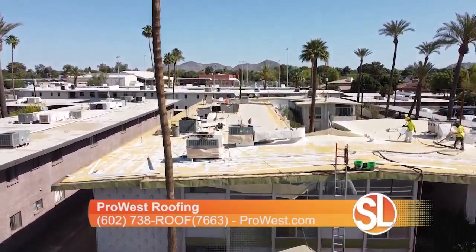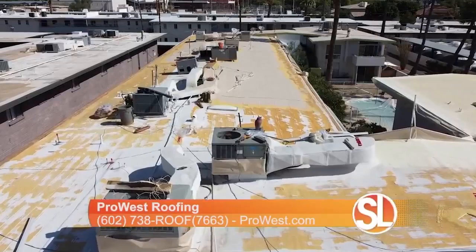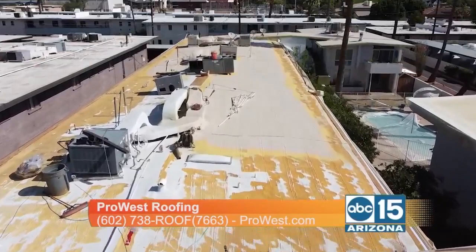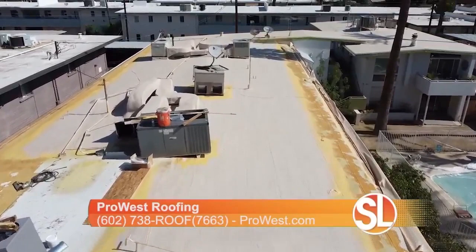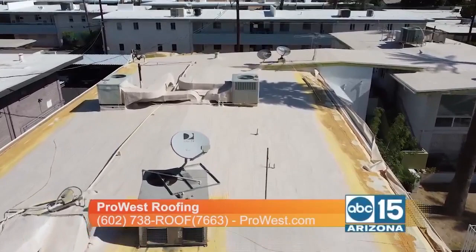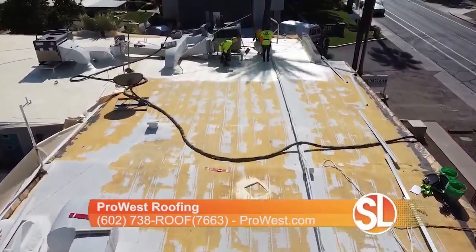We work with many property management companies, and this was a property managed by Ocelier, located right down the road from us. We got their insurance, which was Farmers, to agree to fully remove and replace the current roofing system. So we're removing the old foam and installing new foam and new elastomeric. Because it was from a weather event, Farmers actually footed the bill on the entire job — which is good for people at home to know, because if they have any type of insurance issue, we will handle that both commercially and residentially.